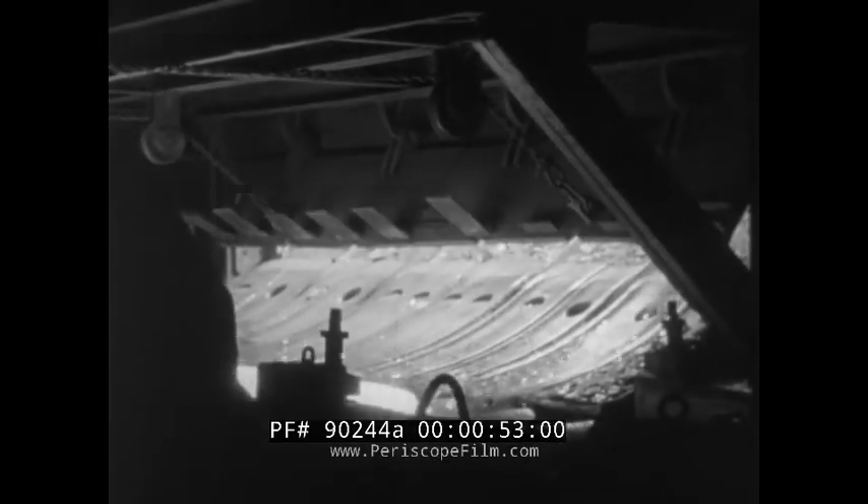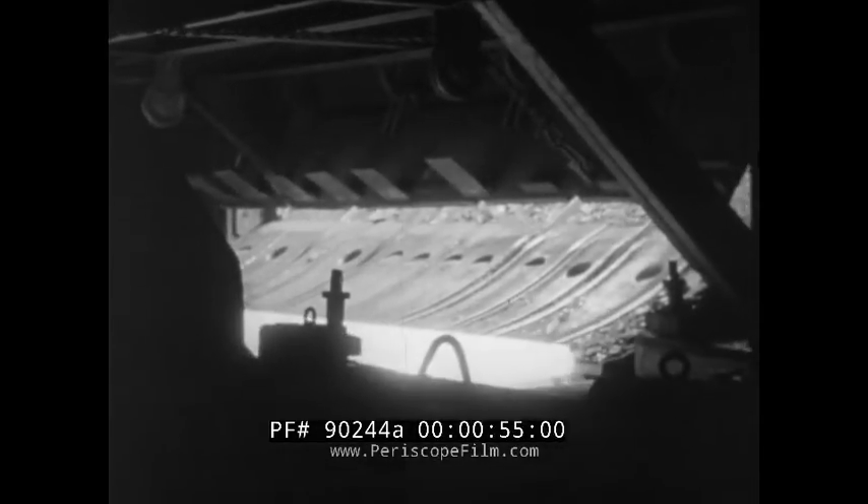An ingot of white-hot steel is lined up for a pass through the rolling mill. Big powerful rollers press down on the slab of hot metal, flattening it out, increasing its length and width. The number of such ingots that pass through the rolls each day is a matter of vital concern to all Americans.